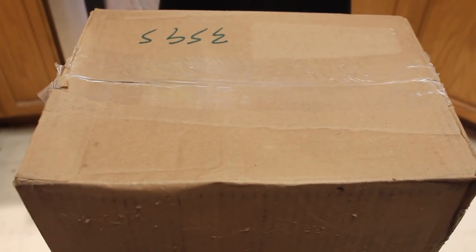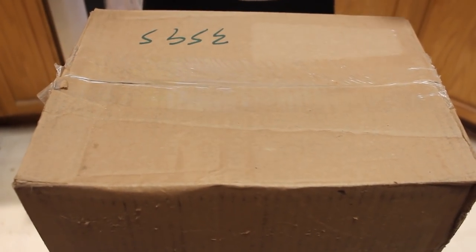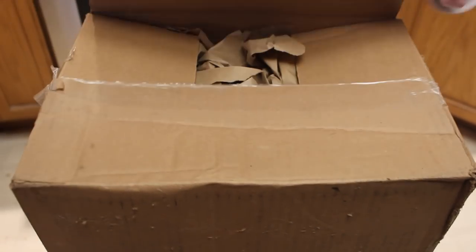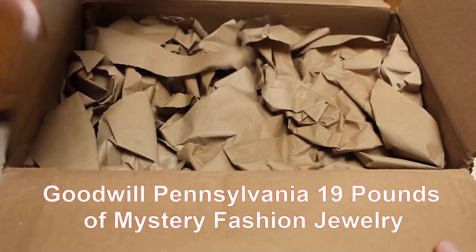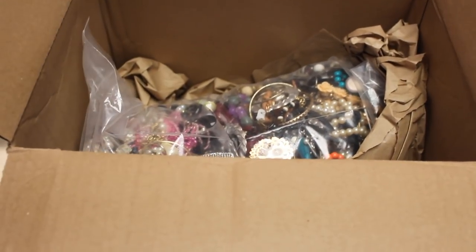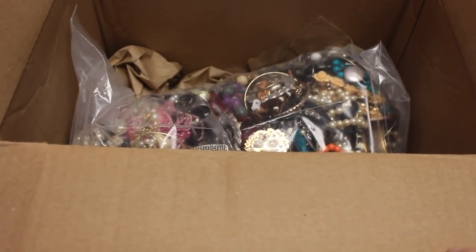Hey everyone, it's Angela Irene with Aged Goodness. Thank you so much for joining us today. We're going to start a new box - this one is 19 pounds, and I think this is the first one out of Pennsylvania. It is lined - fabulous! Let's get started and see what we have.